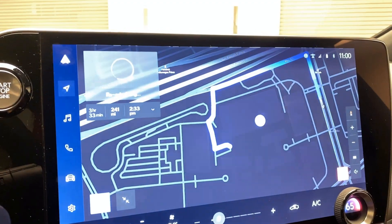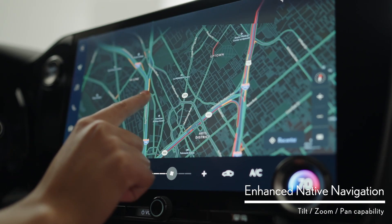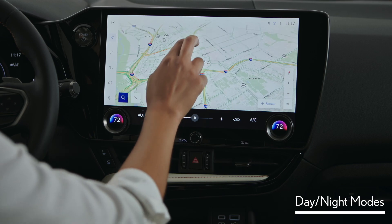The enhanced navigation system that comes with the Drive Connect subscription offers cloud-based maps and Google points of interest. You can easily tilt, zoom, and pan for optimal viewing right on screen, and day and night mode settings are easy to access and customize.